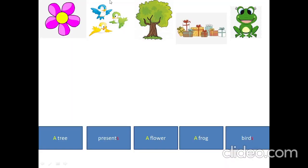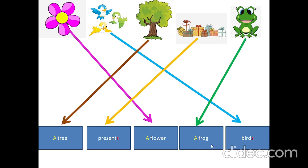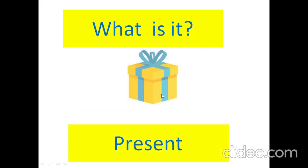Let's match. What is it? A flower. What are they? Birds. What is it? A tree. What are they? Presents. What is it? A frog. What is it? Present.